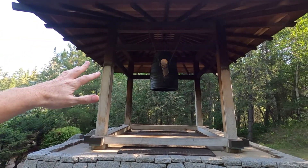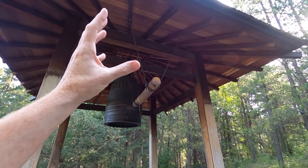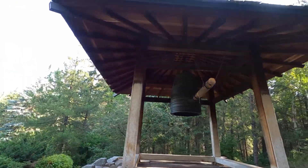So we're just making our way through the Japanese Garden and we made it up to the bell tower. They've got a little cover here, the bell, and then the log that you would push in to ring the bell. Kind of cool. We'll continue on and check out the rest of this place — it's quite stunning.